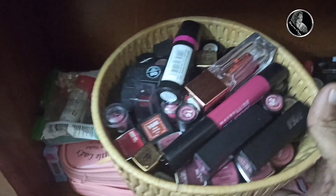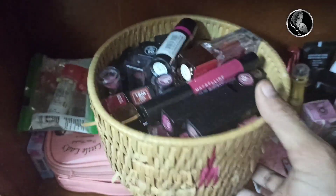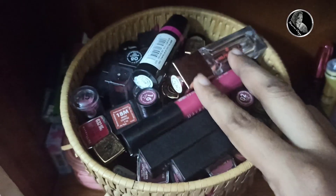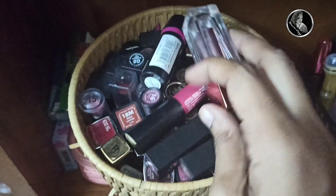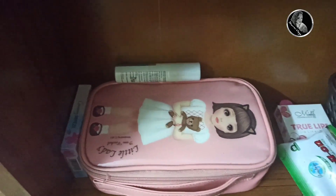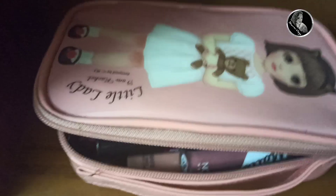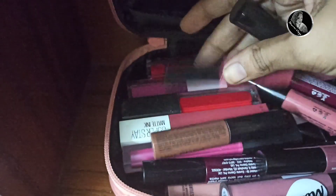This is my lipstick collection — all bullet lipsticks. I will do a separate review or swatches video about these. And this is not a lipstick — this is a lip stain, transparent lip balm type. And this is an extra pack of roll-on and an extra pack of Blistex lip balm medicated lip balm. And this is a travel size pocket perfume, and this is a spray mint. So this is my liquid lipstick collection.